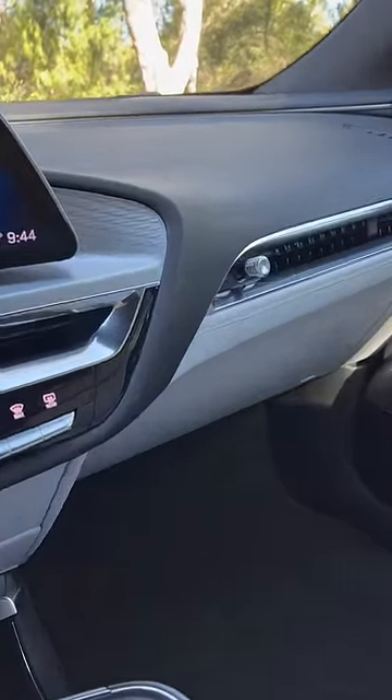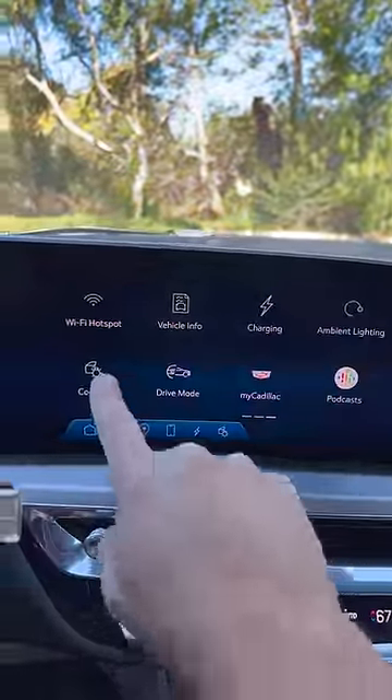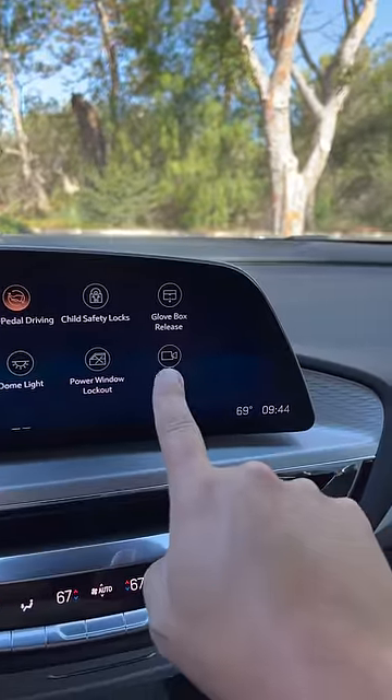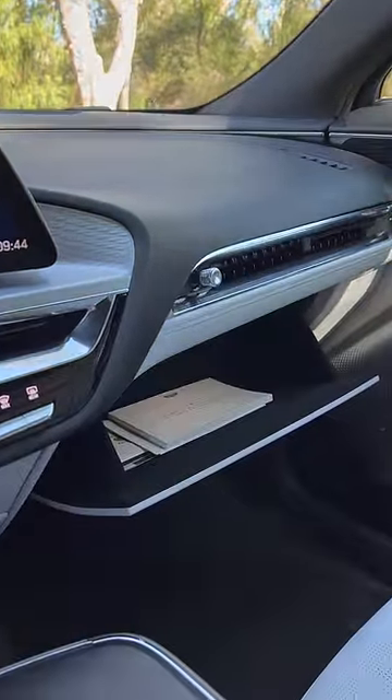Even getting into the glove box is weird. You don't have a traditional latch. Instead, you go into the touchscreen controls menu, and there's a little icon for glove box release. You push that and then it pops open automatically.